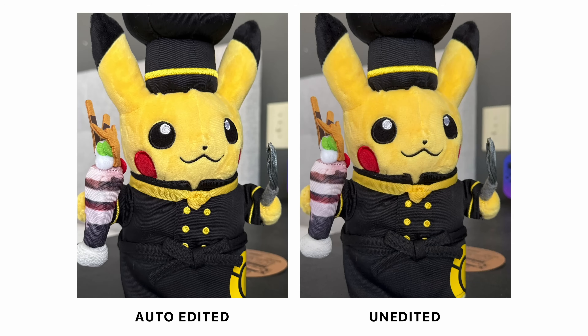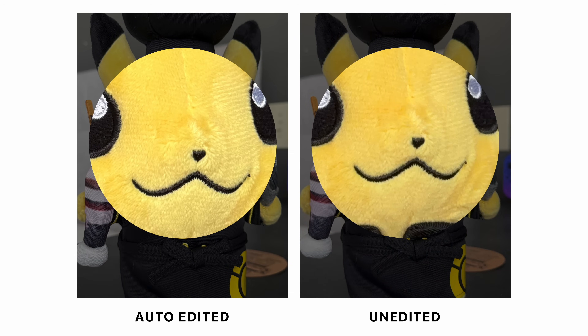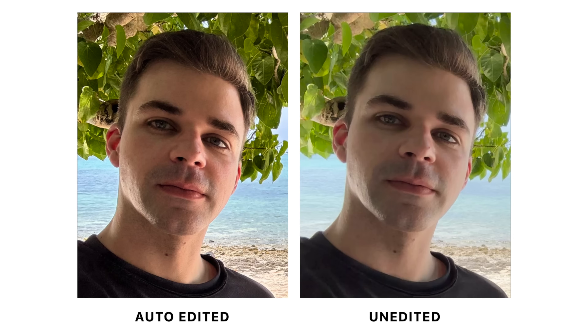Here's my Pikachu, for example. The iPhone automatically sharpened its fur and increased the exposure, whereas the unedited photo looks smoother and more realistic. Here's another example. In the auto-edit, blemishes like my pores and red patchy skin are more pronounced due to the increased sharpness and saturation. Most people prefer the softer, more natural look of iPhone's unedited photos.